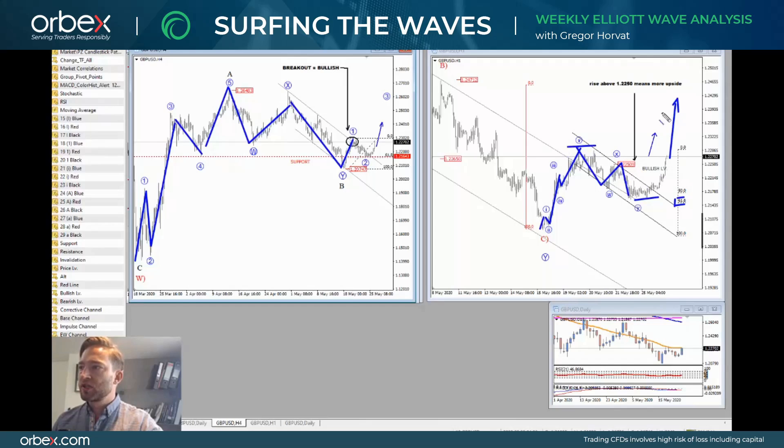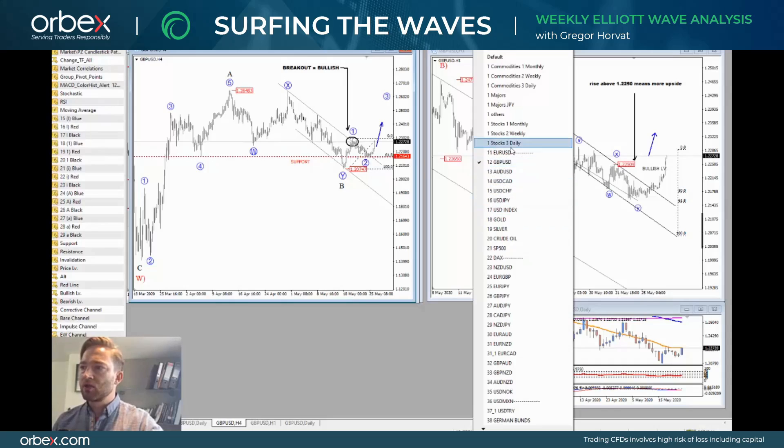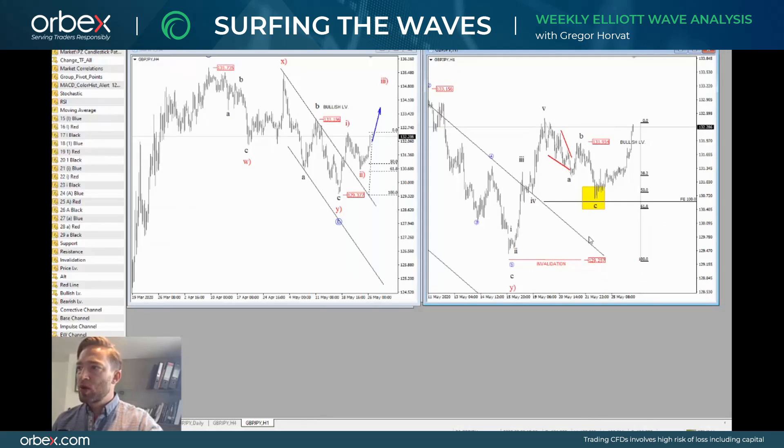The current recovery was anticipated and it looks like there is more upside coming. The minimum objective for this current third leg would be to take the first distance and measure it from the end of this correction, which gives us levels around 1.24. For now, I think that Pound remains strong — and not only against the US dollar.